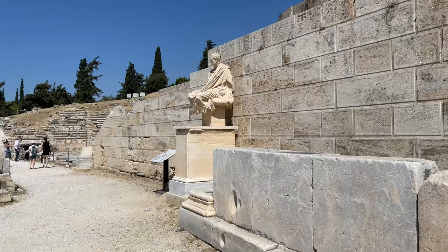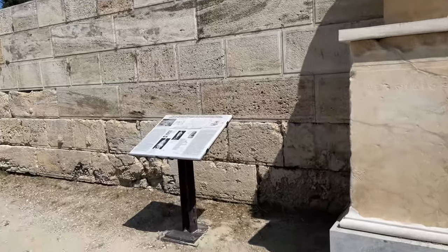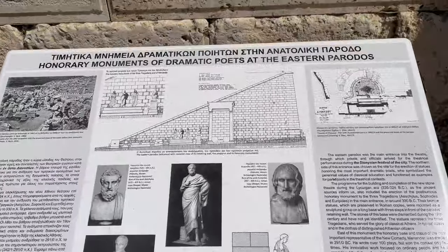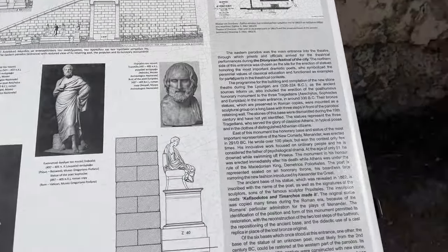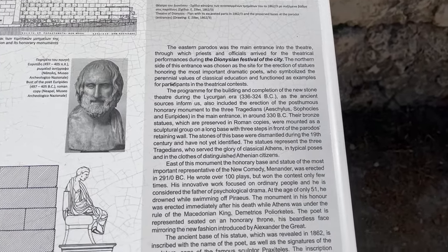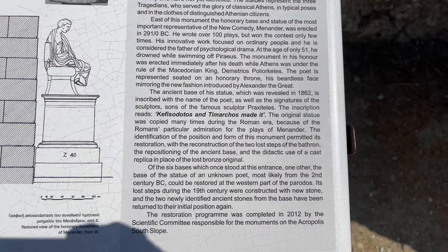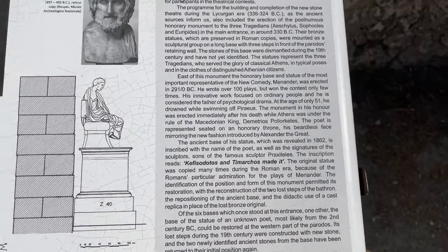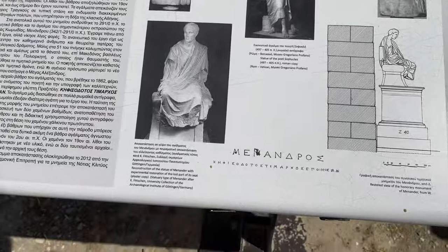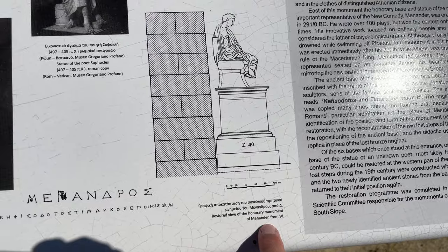It's a little windy so there might be some wind noise. I don't know if covering the mic helps at all or not. So you can read that too. If I read everything it will be a 25-hour video. So this is what it looks like at the time. And what's this guy? A reconstructionist statue of Meander. And there's a restored view of an Honorary Monument.